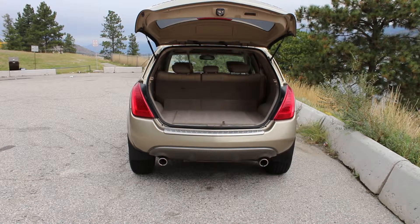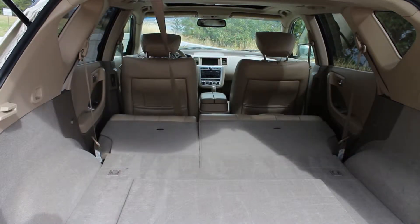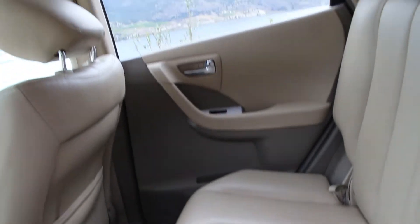Purchased at one of our partner dealerships in Kelowna, this Murano has only had one owner and spent its time driving here in the Okanagan. It has been serviced regularly and kept in a garage, showing that the previous owners had a lot of pride in their vehicle.